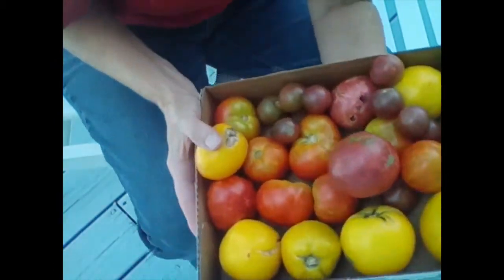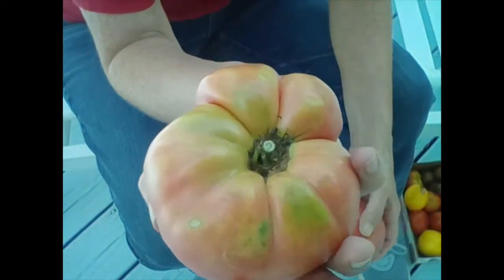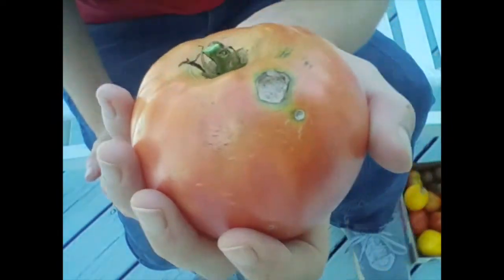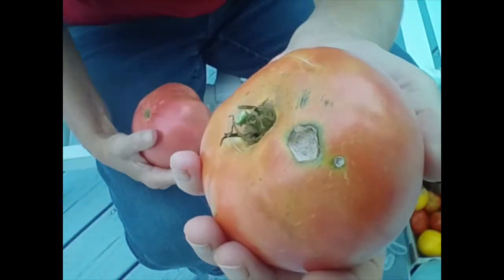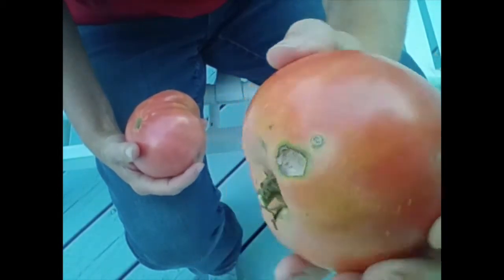And they're not all little like this either. Look at this — how about this one? That's pretty big. It's starting to ripen. Here's another one; it's about the size of a baseball. See that? Don't worry about that — that's just a snail. The snail took a little bite. It didn't hurt anything. You just cut that off.